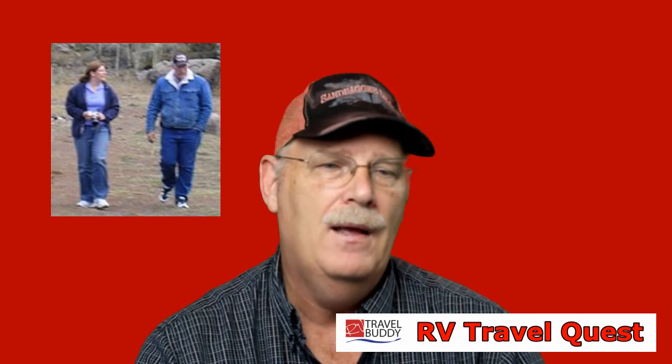That's all I have for you. Thank you for watching RV Travel Quest. Please take the time to subscribe to our video and we'll talk to you next time. Have a good day. Bye now.